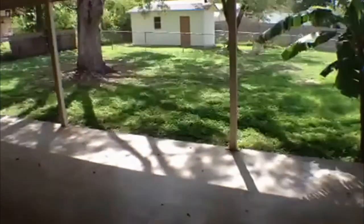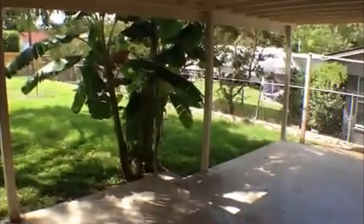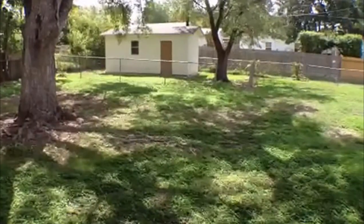Now we'll go outside. It's got a nice big backyard with lots of space to run around in and a nice covered patio. There is a storage shed back there — it is empty so you can use that.